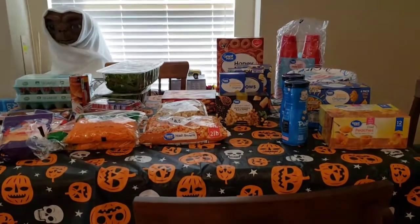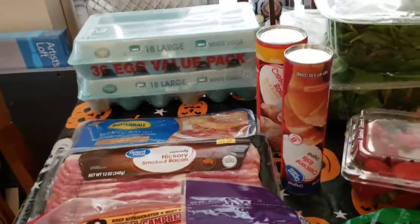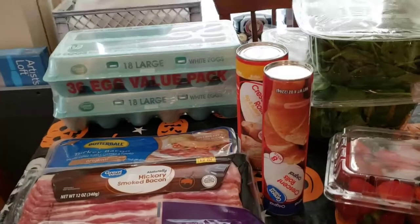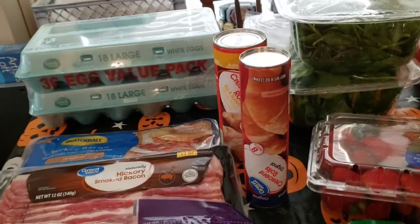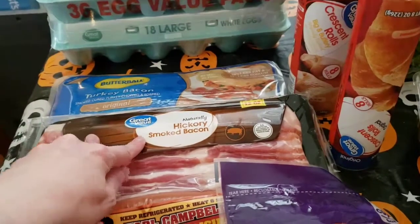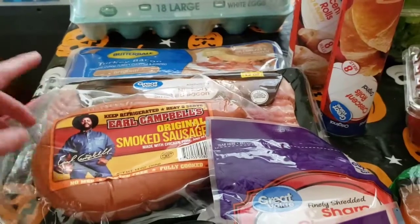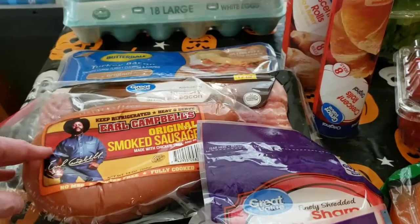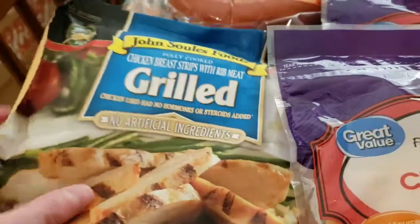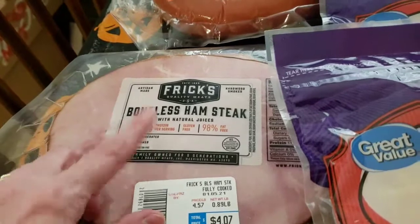Let me show you the grocery haul — the meal plan will be at the end. I got the two-pack of 18 large eggs. We usually don't go through one pack in a week but we get close, and this was only a little over three dollars, so I grabbed it. I got some turkey bacon, some hickory smoked bacon, one Earl Campbell's smoked sausage — I'm going to make a sausage broccoli cheese and pasta dish with that. I also got one of these grilled chickens, which are convenient to have on hand.